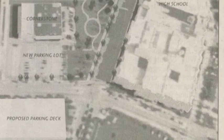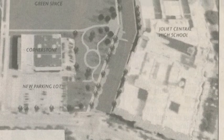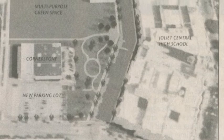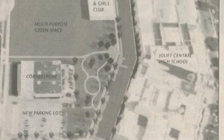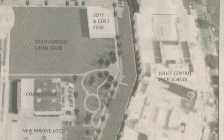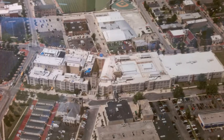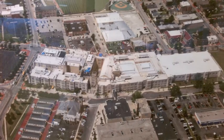Central Campus sits near the heart of downtown Joliet. To create a less urban environment, a plan to close Eastern Avenue from Jefferson to Clinton would decrease traffic around the school and provide additional green space. A direct path to Silver Cross Field can be created, improving the appearance and appeal for community members. This plan creates a true campus close to the heart of downtown Joliet.